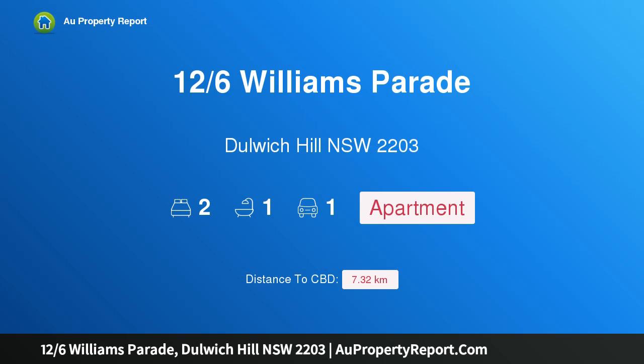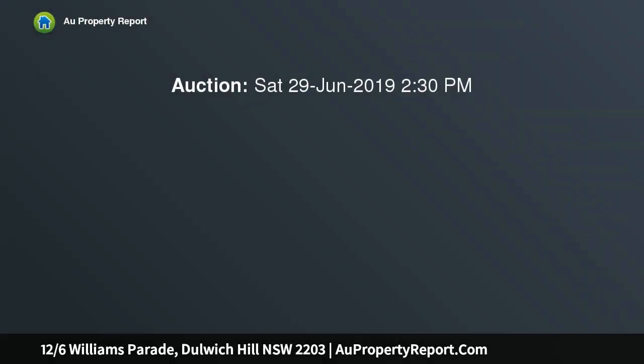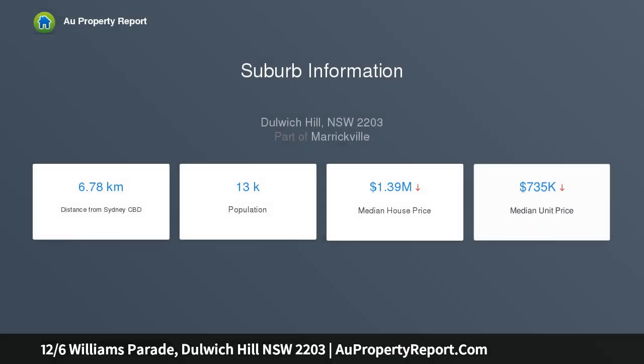Hi, I am glad to introduce property 126 Williams Parade, Dulwich Hill NSW 2203 — tranquil entertainer with pool and garden views. Positioned on the top floor of a security complex and designed for seamless indoor-outdoor living, this spacious modern apartment comes with resort style perks and easy care appeal in Dulwich Hill's most sought after lifestyle enclave. City transport and village amenities are located within footsteps of this prime inner west address.